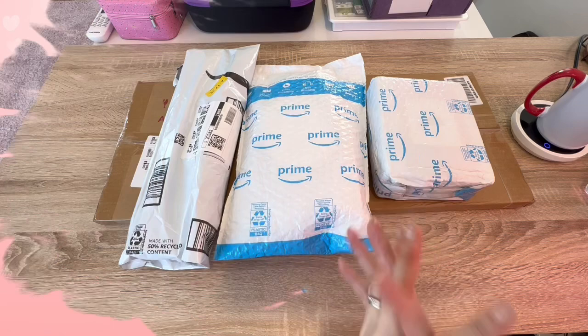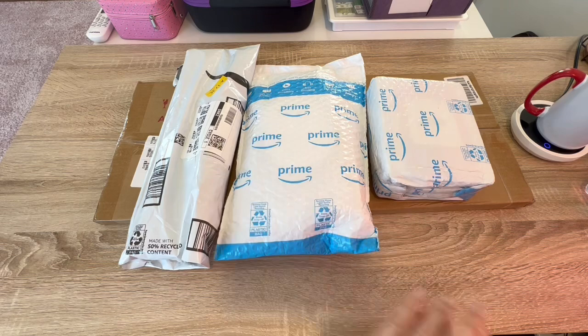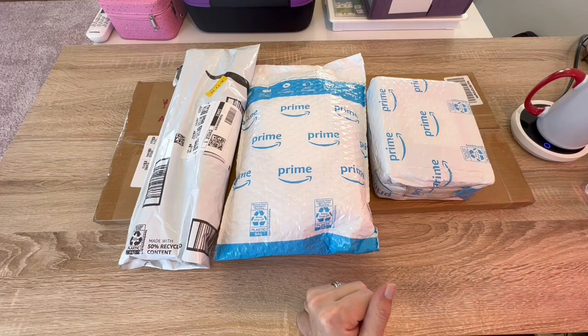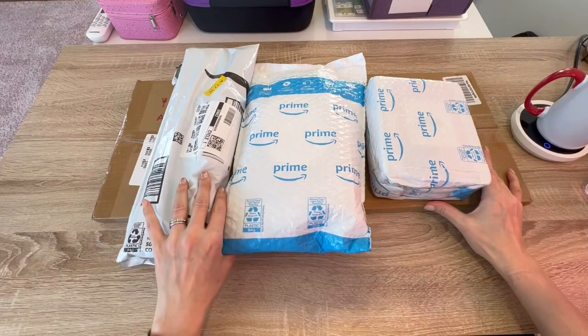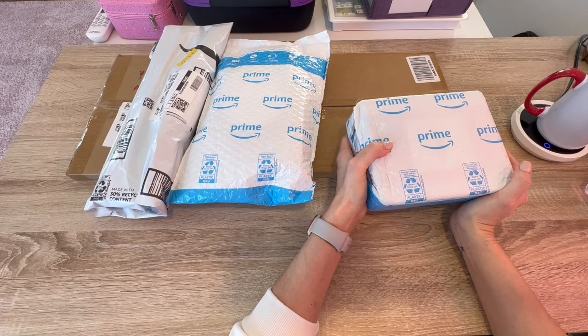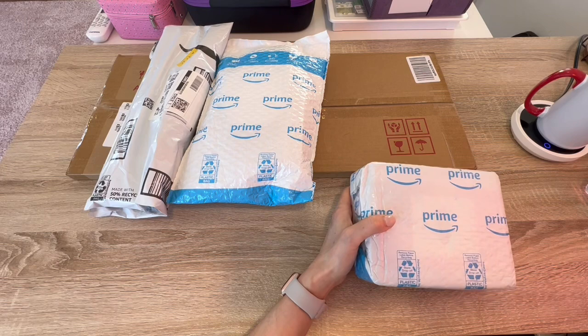Hello shiny happy people, welcome to Kimbo's Crafts. My name is Kim, and if you're new here, hello welcome! If you're returning, hearts guys, love you. We are here with two things: an Amazon haul — it's a small one — and friend mail. My friend and subscriber Rosie, I came home from the hospital and I found this sitting on the counter waiting for me. I have no idea what's in here so I'm really excited.